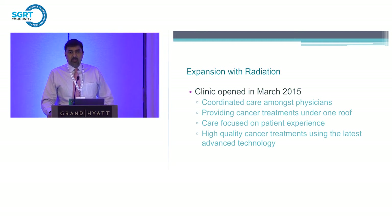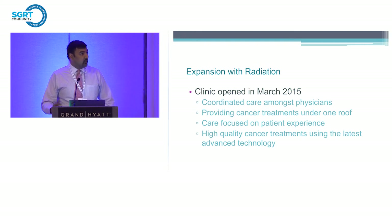The goal was to open a clinic in the medical center, having everything under one roof — chemotherapy and radiation — really focused on patient care and making sure the patient has a good experience, because there are a lot of choices in Houston for radiation therapy. The key was making sure that we have the right technology for the right patient.